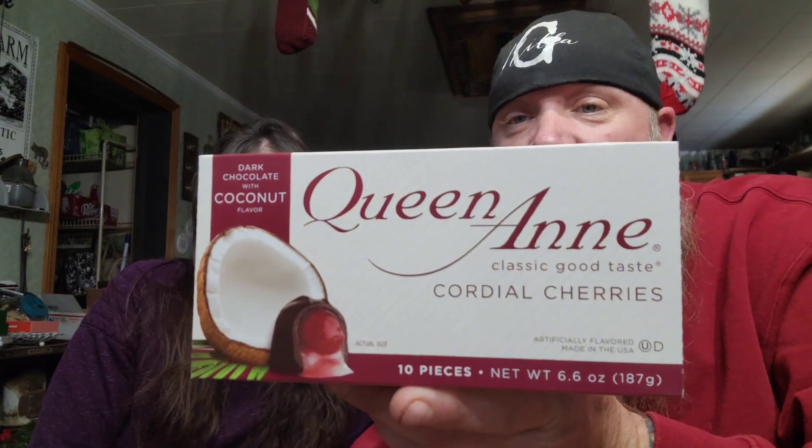This one is from Queen Anne — classic good taste. They've been around for a while, you do know them. This is dark chocolate and coconut. I'm thinking the dark chocolate might mellow it out. I really like the flavor of coconut, especially with cherries. This ought to be a good mix — we'll see.